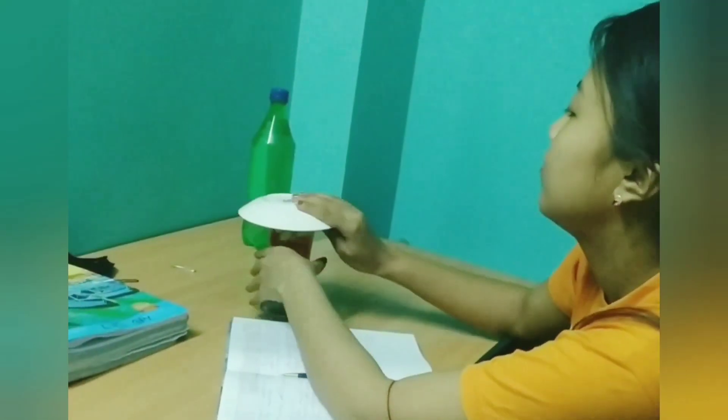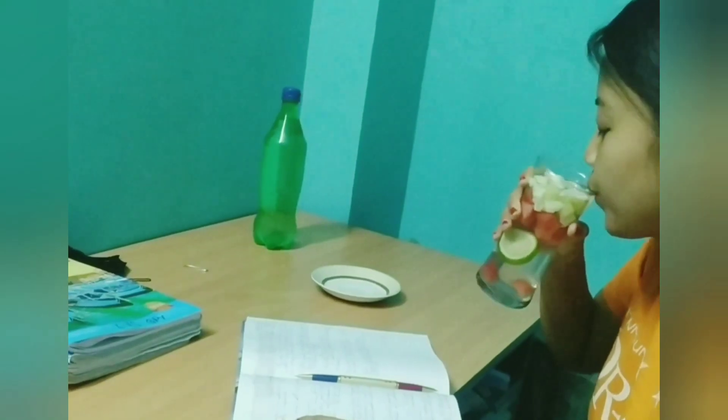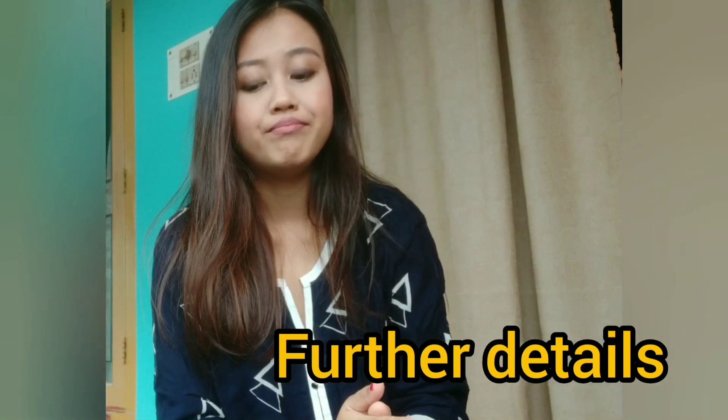Feeling tired after a long hectic schedule? Get energized instantly with this healthy drink. You can also use other fruits and veggies which have high water content, but I use what is available to me or what is available in my surroundings.